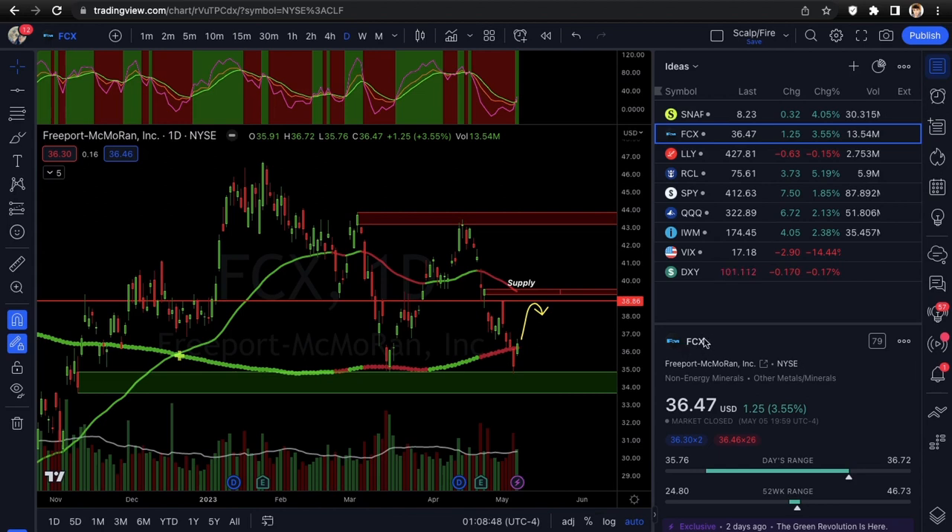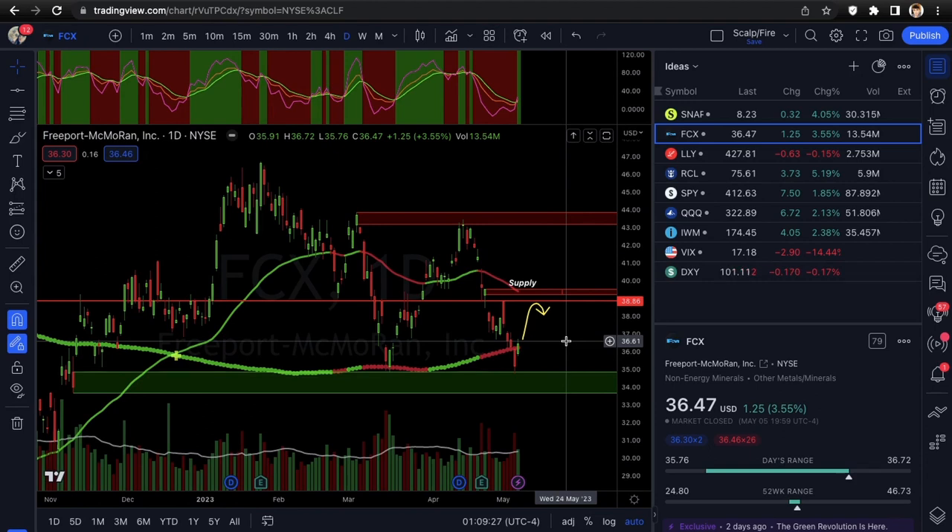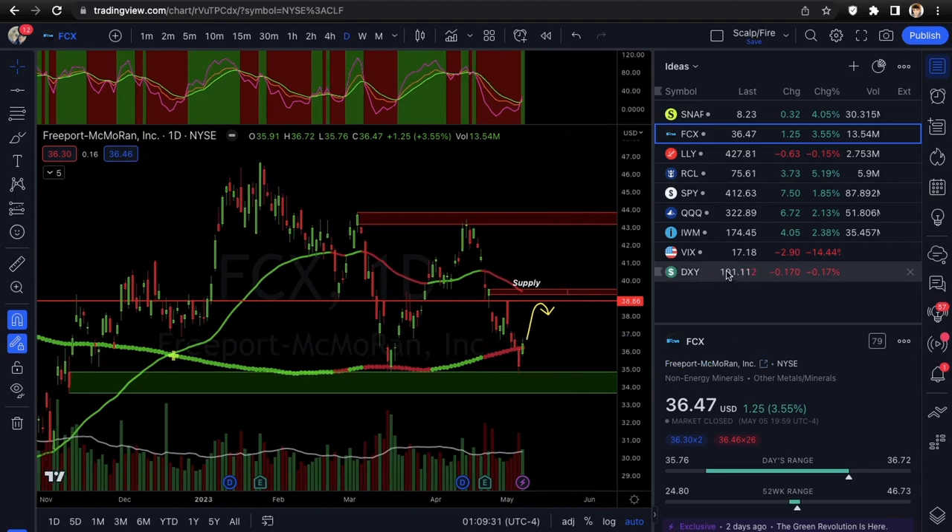FCX is exposed to copper and gold, so you want to pay attention to copper futures as well as gold futures — that will give you insight into how this will move. It also plays into the US dollar: you need to see the dollar come down or just chop around, because if the dollar comes down it's usually good for metals. Same thing as last week with silver — we wanted the dollar down or choppy, and silver did pretty well. Make sure the dollar stays down or choppy; this has good potential. Watch copper and gold.